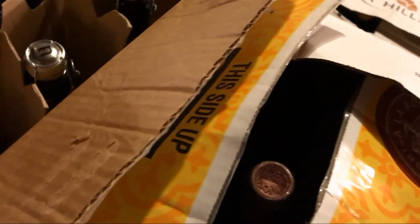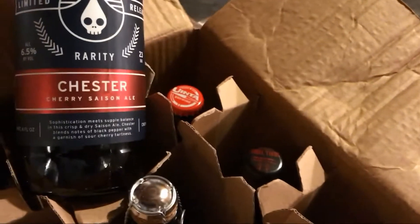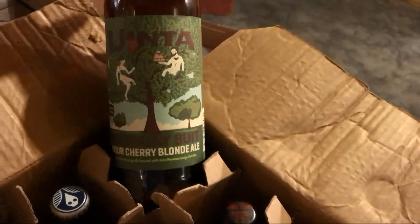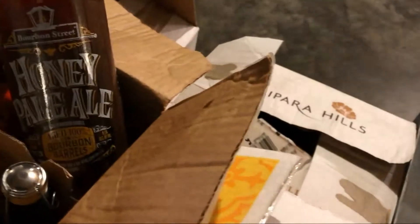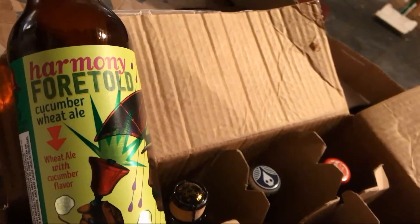Over here we've got one of the Trader Joe's specialties — Audacitor, which is an Abbey Style Blonde Ale. Also got another Rheingeist here — their Chester, which is a Cherry St. Donne Ale. Uinta Birthday Suit Sour Cherry Blonde Ale. Not Your Father's Root Beer at 10.75%. Another Bourbon Street Series Abita Honey Pale Ale. I even forgot about this one — Harmony Foretold Cucumber Wheat Ale.